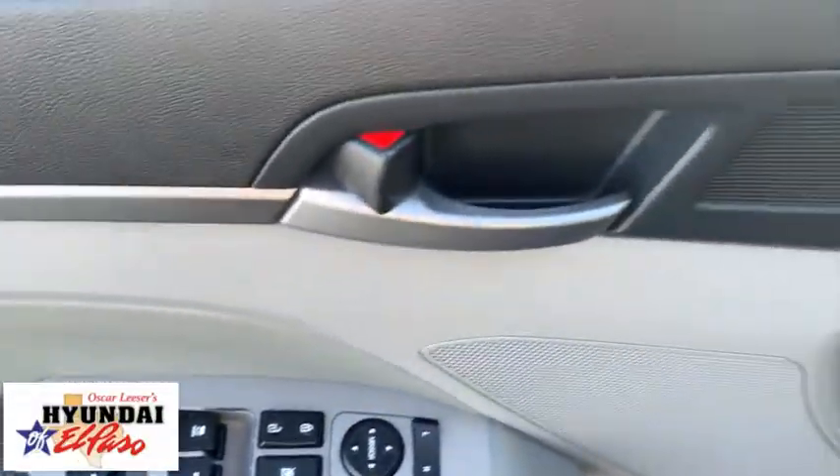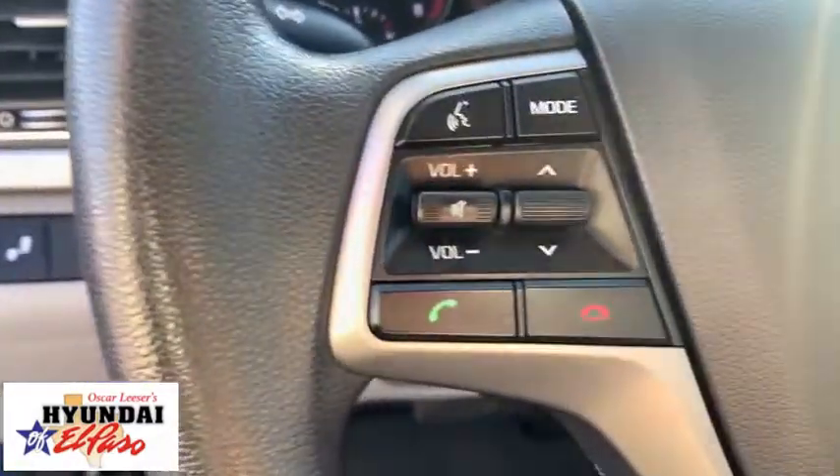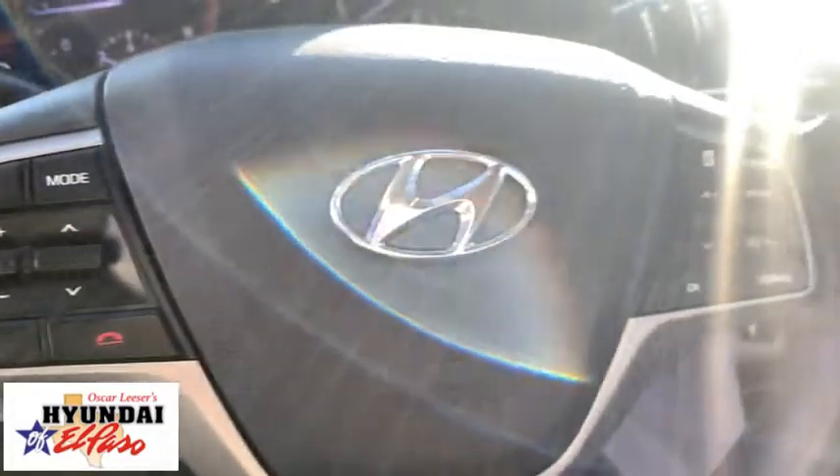Trip computer, carpeted floor mats, panic alarm, brake assist, remote keyless entry, overhead console, tachometer, driver vanity mirror.